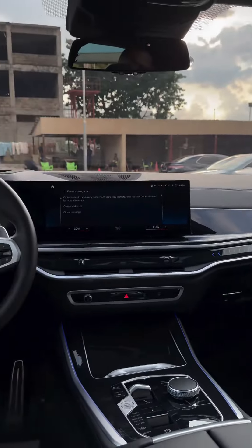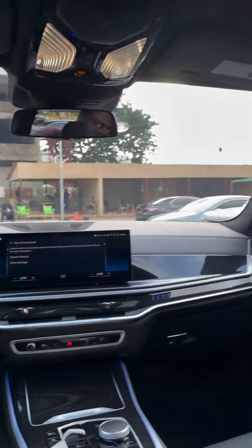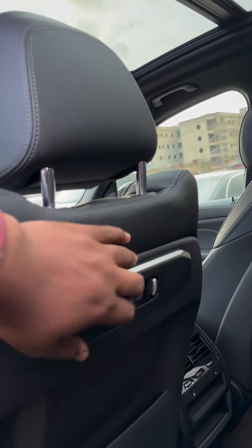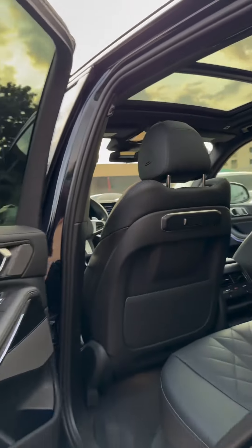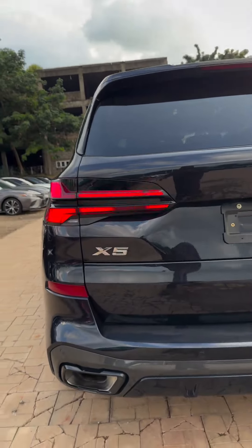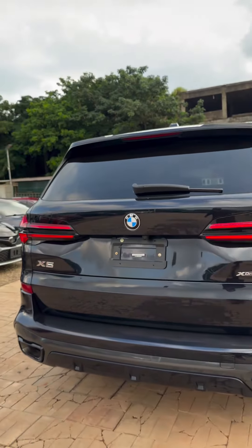Even a blind man could feel how well this is finished — you can't touch this and not see something better. See the rear charger here. See the body — BMW X5 xDrive, 2024 model.